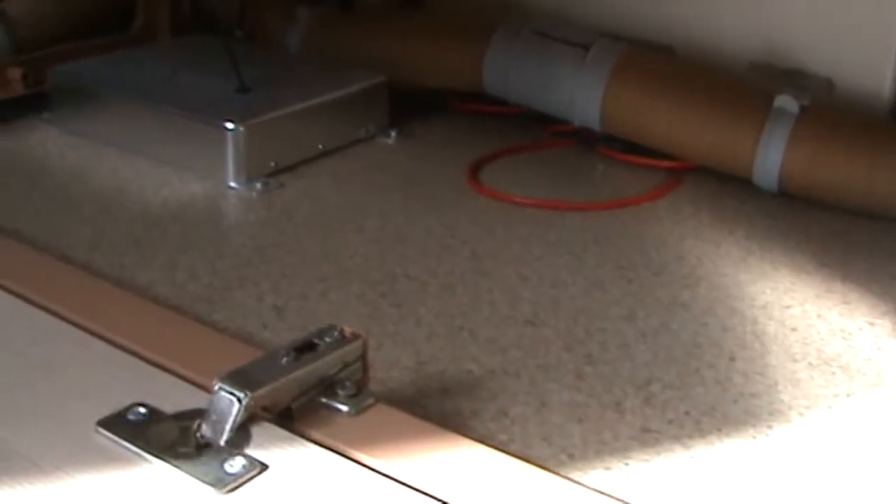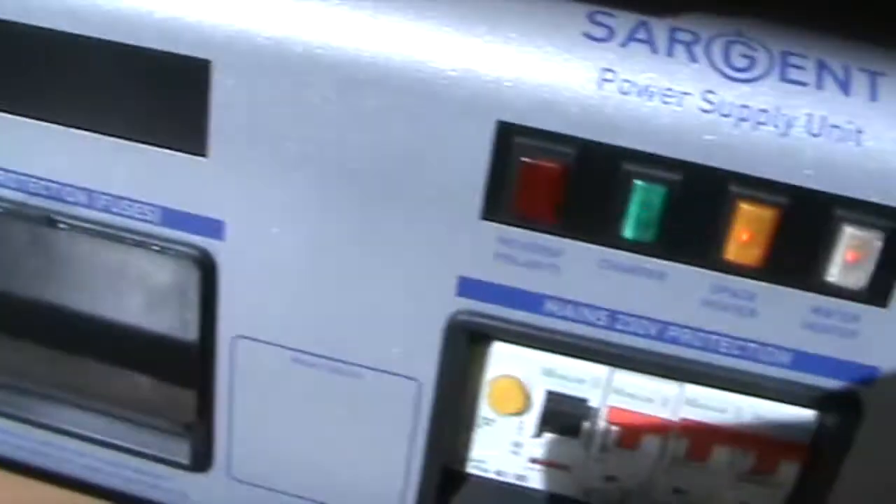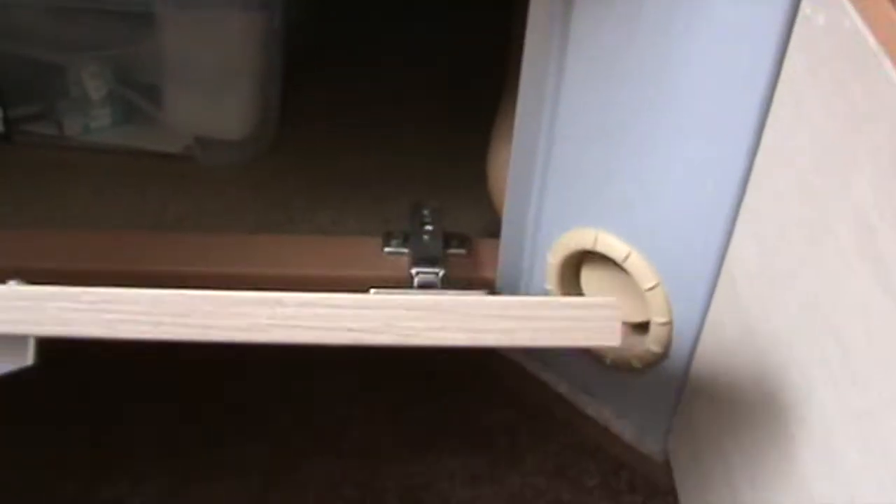There's handy storage under here — we keep everything for our awning under one side. On the other side there's not much space because that's where your electrics are — the motor mover electronics and your power supply unit. There's another wee cupboard down here where we keep bits and bobs; the boys' fishing stuff's in there and a few spare batteries.